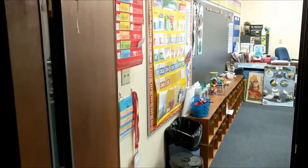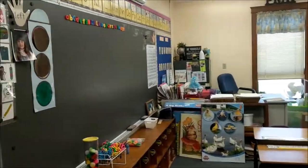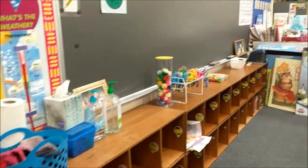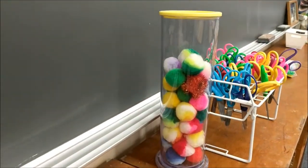Welcome to Kindergarten at JMS. This is Ms. Miser's room. A lot of fun things happen in here — singing, pom-pom parties. There's the pom-poms.